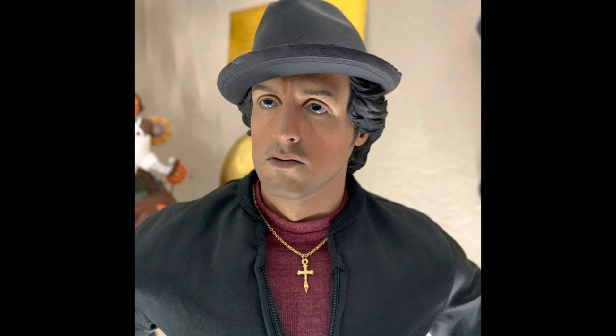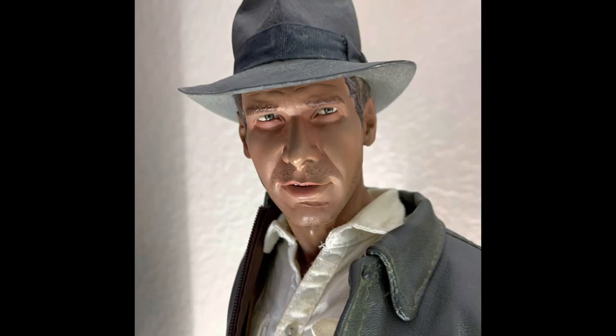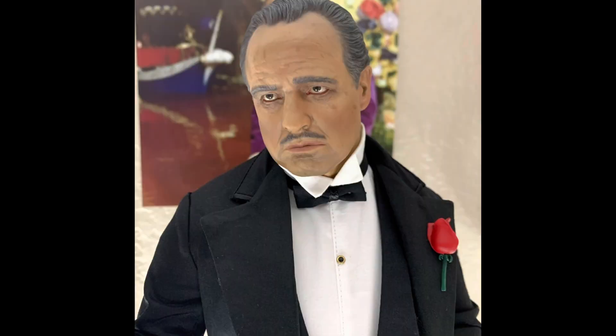Next we've got the Rocky Balboa piece by Blitzway — a very popular piece that a lot of collectors I know are into. Next up, by Prime One Studios, we have this Optimus Prime piece. And next — a piece very sought after, especially by collectors in the UK — the Indiana Jones piece by Sideshow, absolutely superb. And next, also by Blitzway, it's the Godfather.